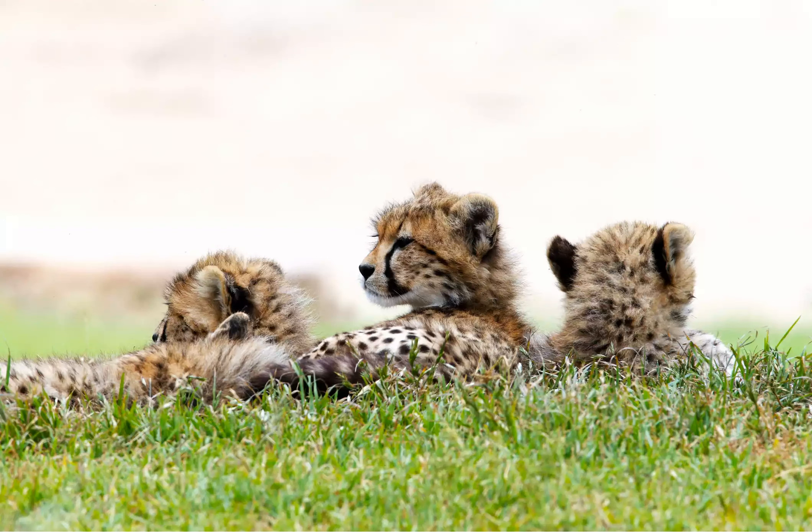It's a rare treat to see baby cheetahs on safari, but your best bet is in the Serengeti, the Maasai Mara, and South Africa's Kaligati Transfrontier Park.